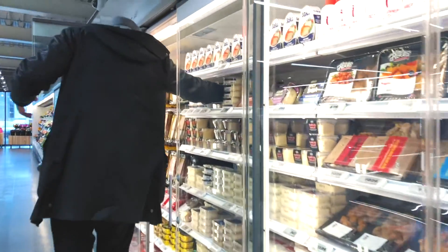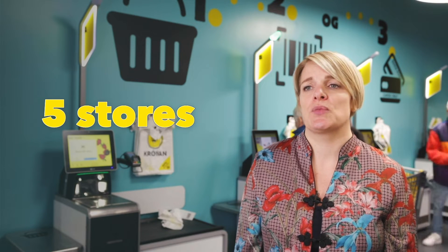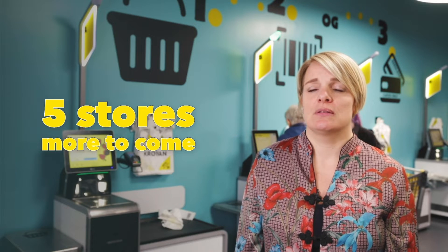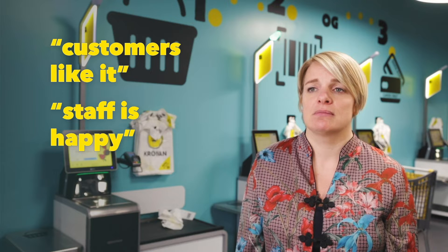We have seen great improvements in the store and in customer service. For now we have set up self-checkouts in five of our locations. The product has been so successful that we are going to expand it to more stores during the next few months. Our customers like it, our staff is happy, and queues have gone down — so we are quite happy with the results.